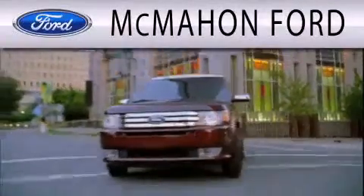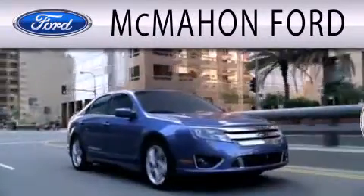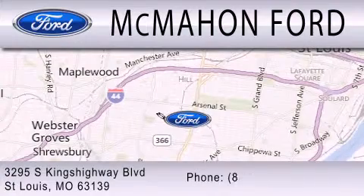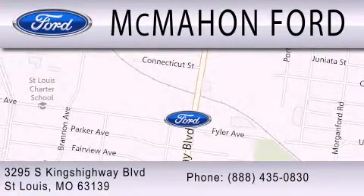McMahon Ford is dedicated to doing everything possible to ensure that the experience you have selecting your next vehicle is as pleasant as possible. Have a great day.